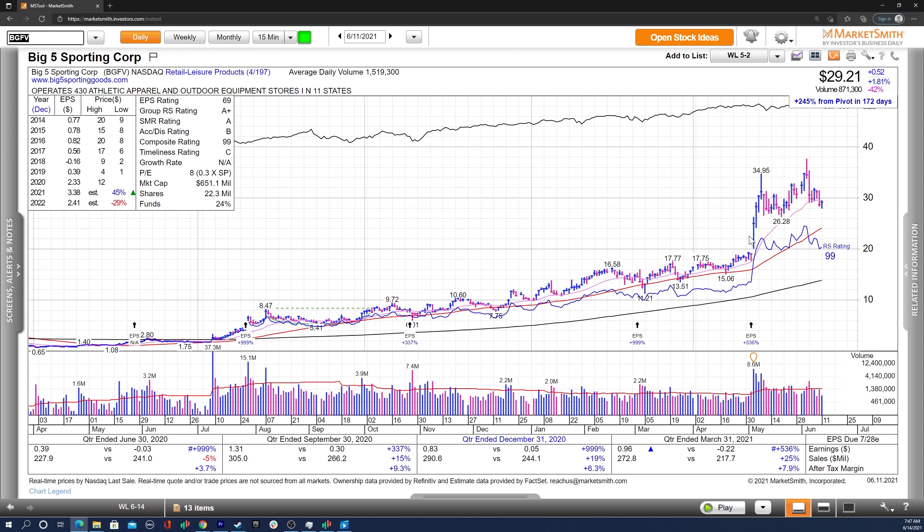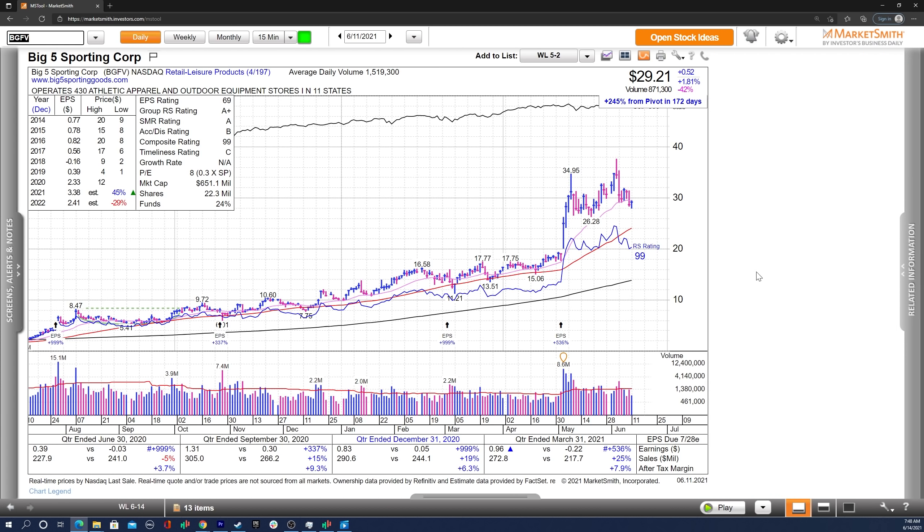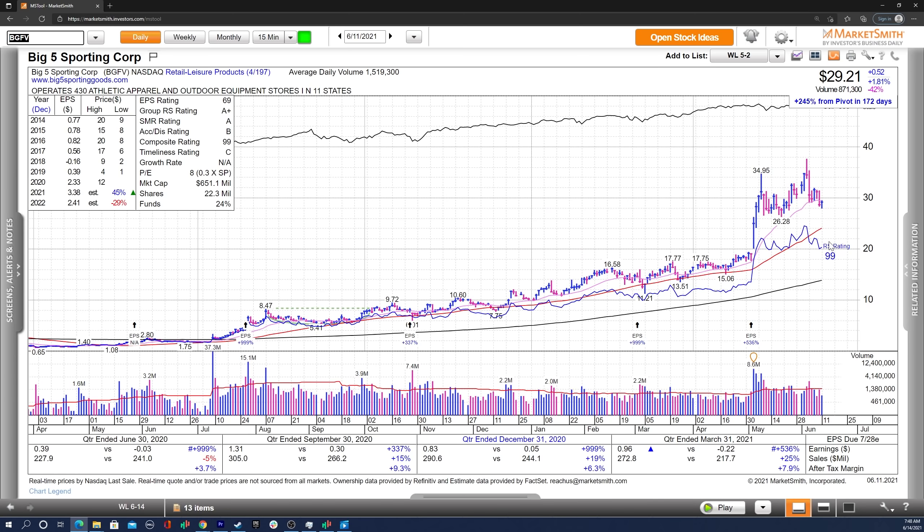Moving on, we've got BGFE — a recent earnings gap up here, strong move, and it's pulled back to the anchor VWAP pretty much right here. Nice upside reversal on Friday. I'm looking for a follow-through through this high and an undercut-and-rally off the 21 EMA as well. You can see very strong earnings growth, sales growth, good estimates for this year, though not so much for the next year. Fund ownership is increasing recently, but over the last two years it's actually decreased, and there are no high-quality funds at this moment. Really, this is a price action play, with very strong earnings recently, which is very important.